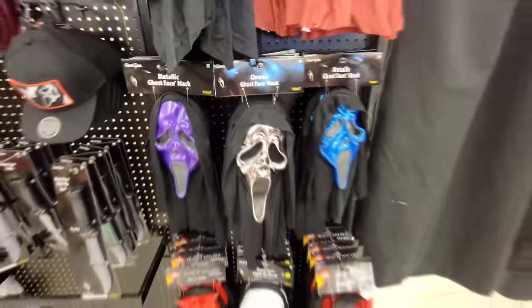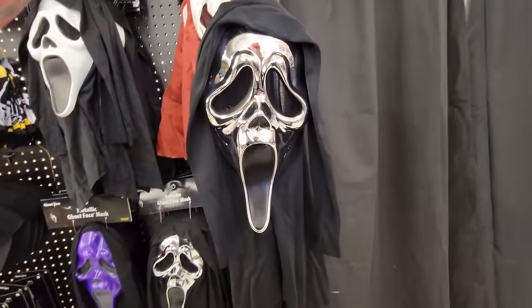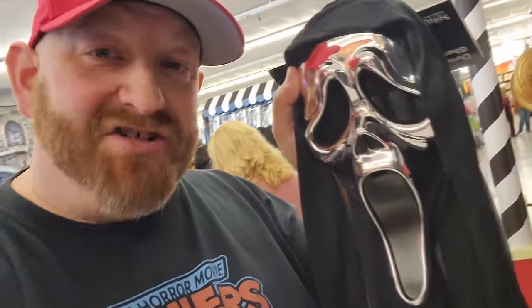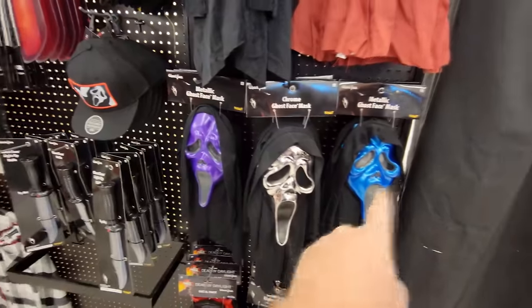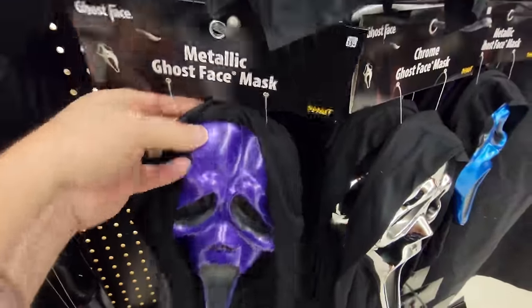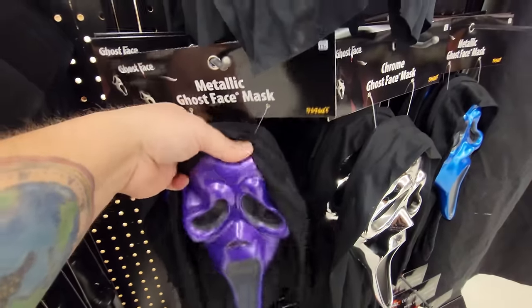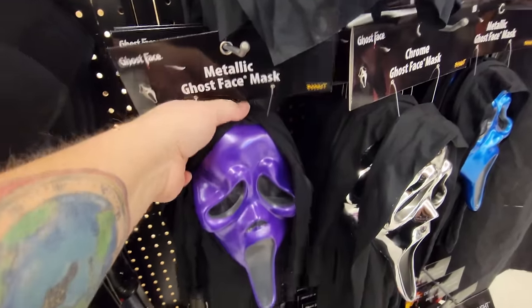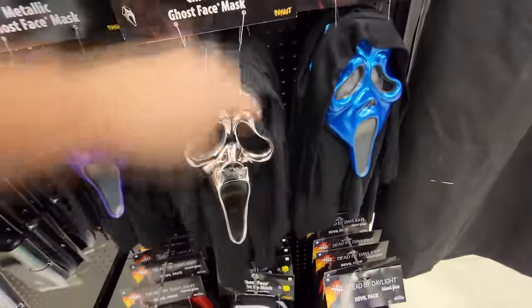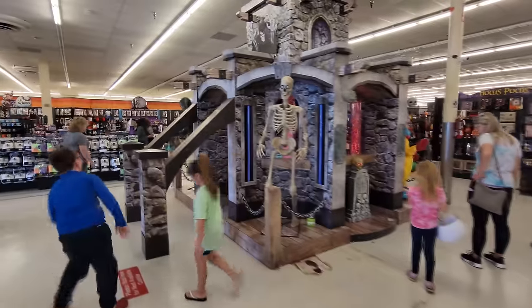But these are the three I care about right here. This chrome ghost face mask is so awesome. I love how it's made out of hard plastic so it actually holds its shape. Because if you look at the purple and the blue one, they are softer plastic and they get bent. So I'm going to buy them, but I have to find a way to pop that out and get it to stay. Purple and blue — I got them, the best-looking ones on the rack.